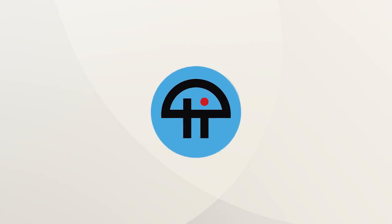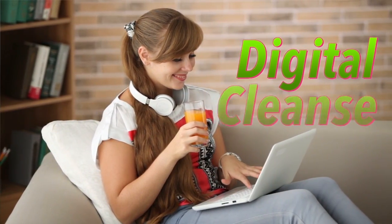This is Twit. Welcome back to the Twit Digital Cleanse. We are at week five, which means we're halfway there, friends.